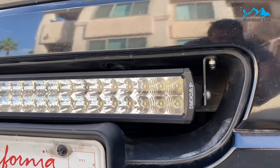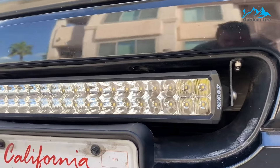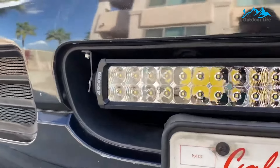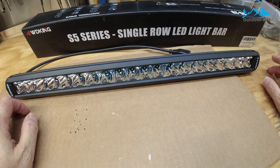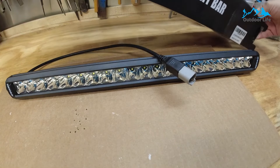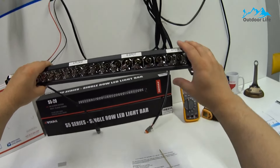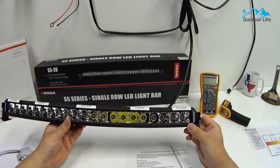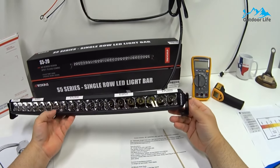It has a high-quality one-piece aluminum alloy heatsink and a ripple shape that maximizes the heat dissipation area and provides a better cooling process. This feature effectively extends its lifespan beyond 50,000 hours. Moreover, it is the only LED light bar mentioned here with IP68 and IP69K ratings, making it highly durable. You also get a 2-year extended warranty.